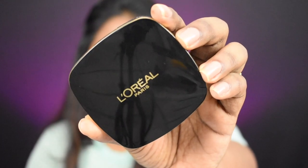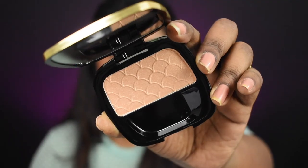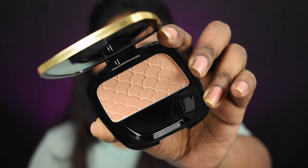Next I'm adding a little highlighter on my high points using the L'Oreal Libara Highlighter in shade Be Brave.